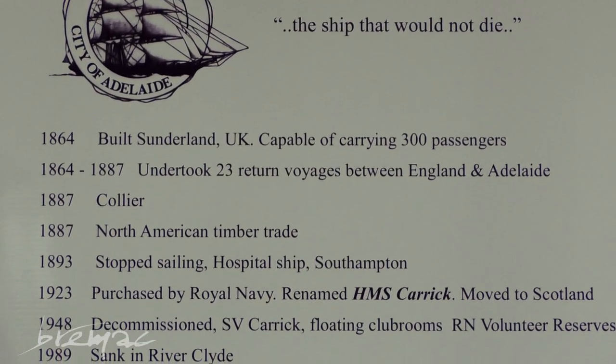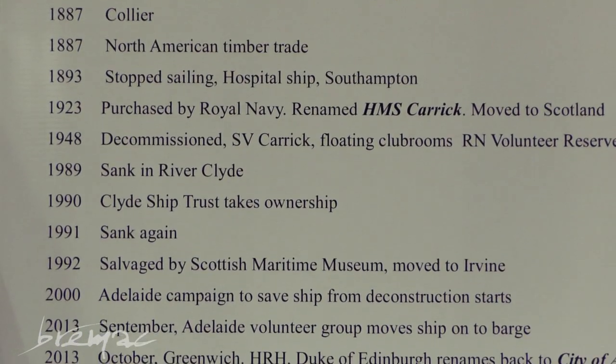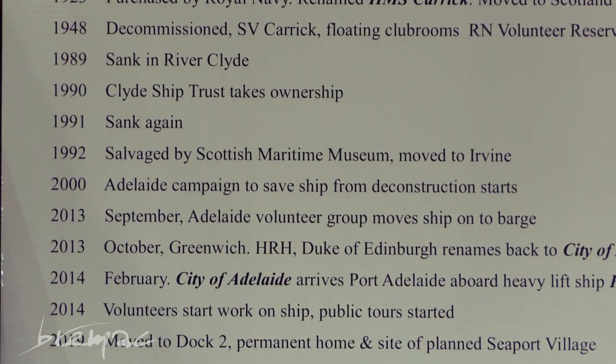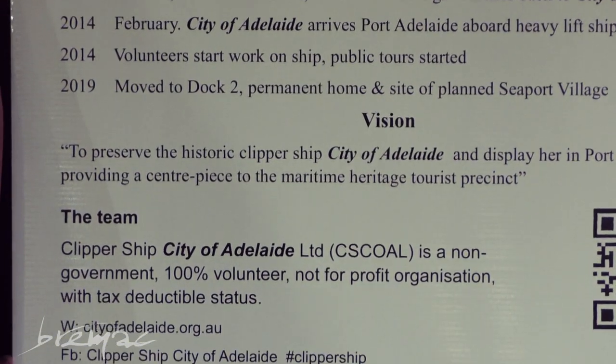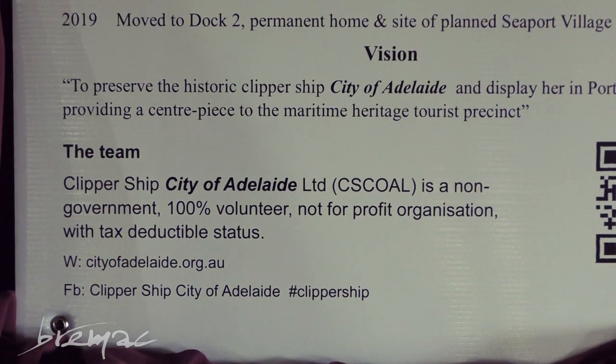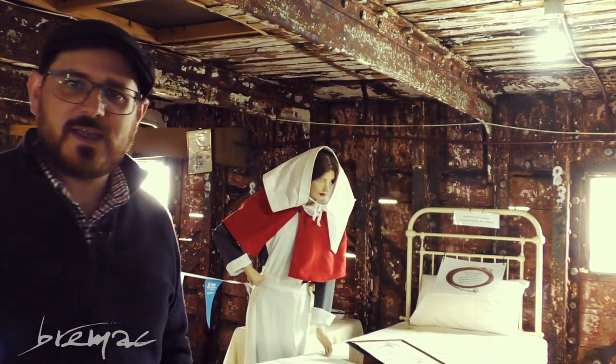The City of Adelaide has had an extraordinary life — or should I say lives — having been used for so many different duties throughout its lifetime. Between 1893 and 1923, this ship was actually a hospital ship, and you can see behind me an example of what it may have looked like.